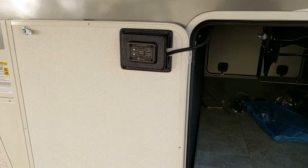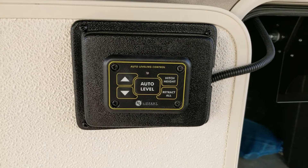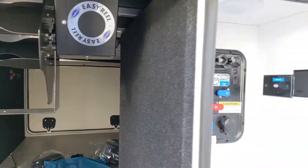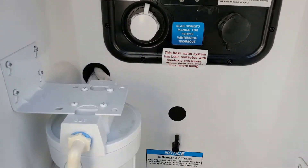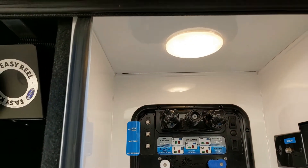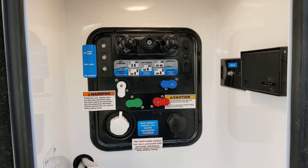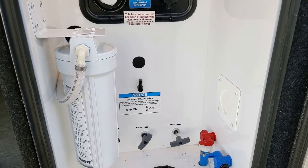You also have your automatic hydraulic leveling system — a six-point system. It also has the power cord reel, which makes winding up that 50-amp cord a lot easier. The control center has all your water filters, black tank flush, fresh water hookup, and you can even fill your fresh water tank from there. All your valves are enclosed and insulated and all your low-point drains are easily accessible.